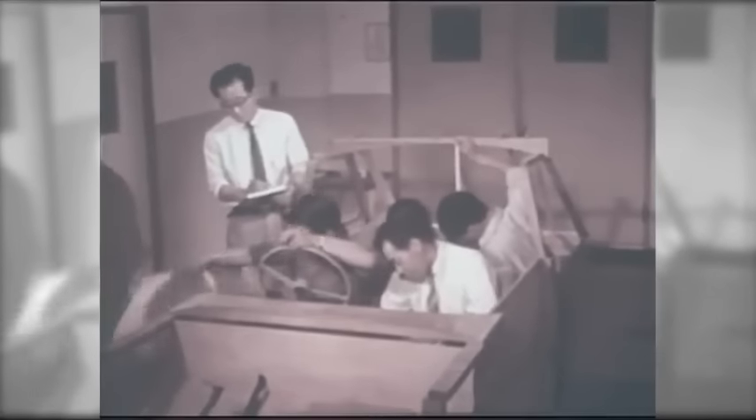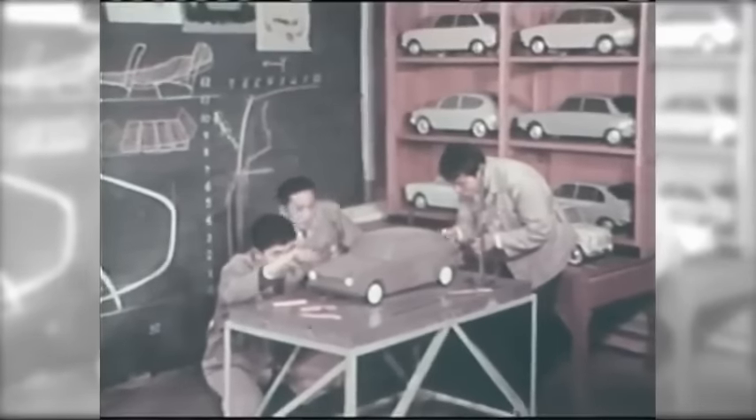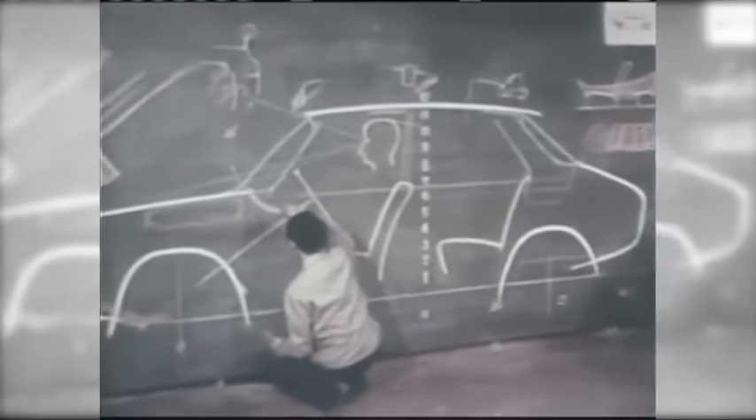The R&D team was aware of the advantages that the Boxer Engine presented, but they were faced with various difficulties during the development stage.